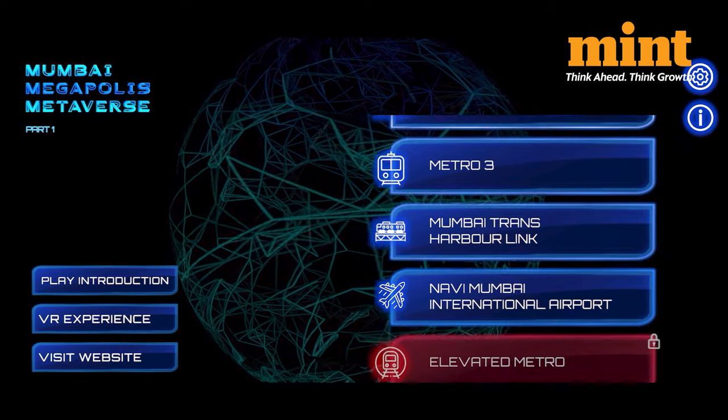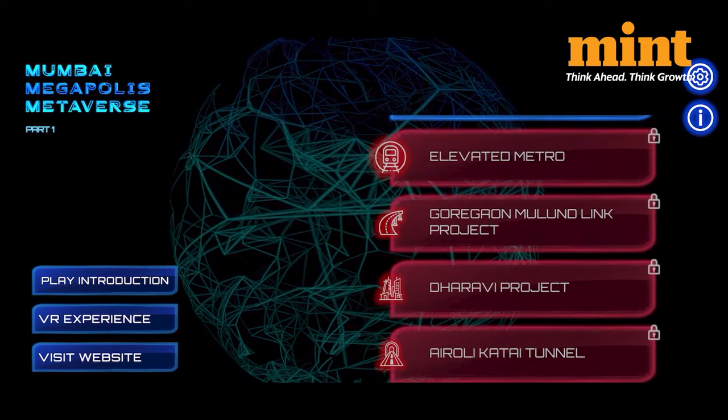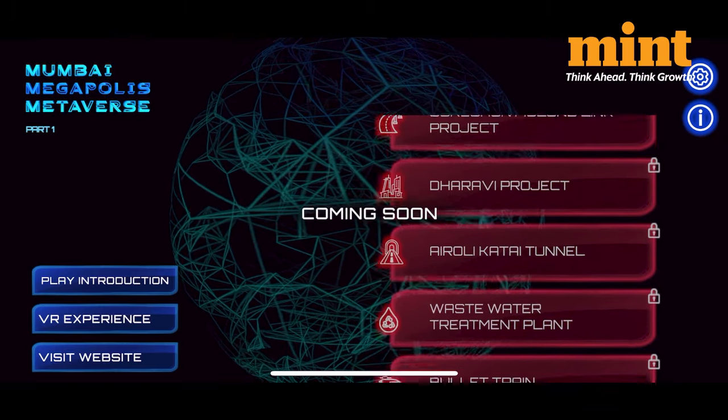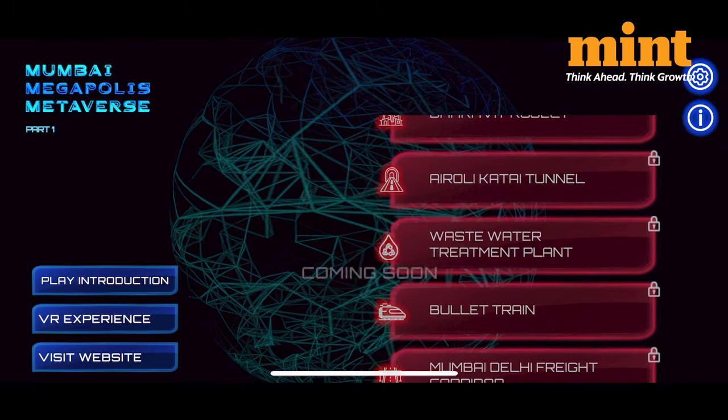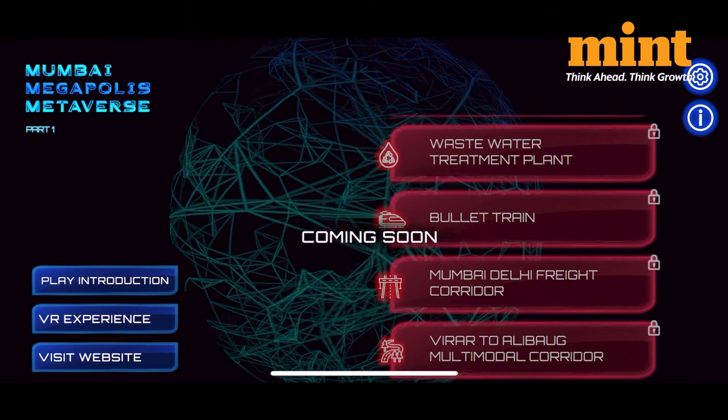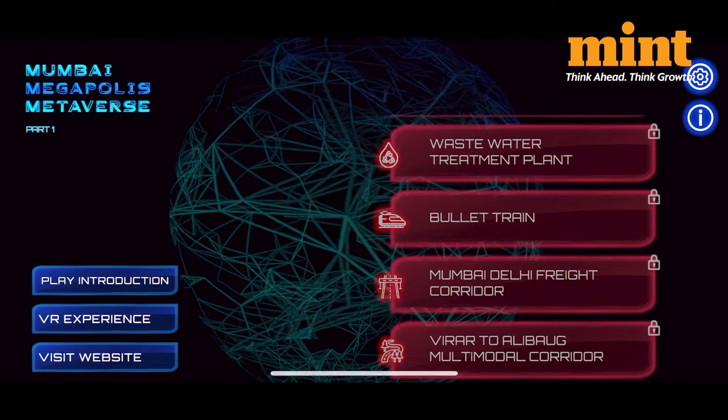There are 8 others that should also be up soon, including the Elevated Metro, Goregaon-Mulund Link, Dharavi Redevelopment Project, Airoli Katai Tunnel, Wastewater Treatment Plant, the Mega Bullet Train Project, the Mumbai-Delhi Freight Corridor and the Virar to Alibagh Multi-Modal Corridor.